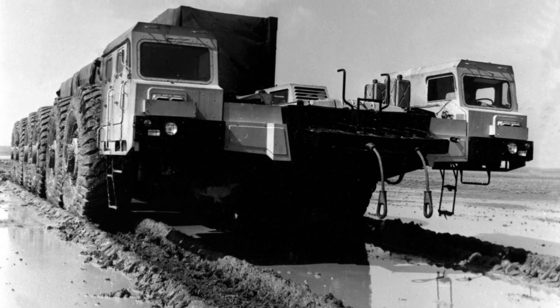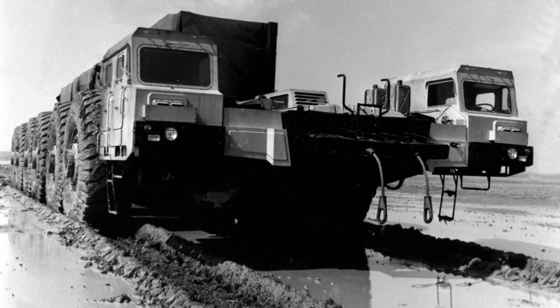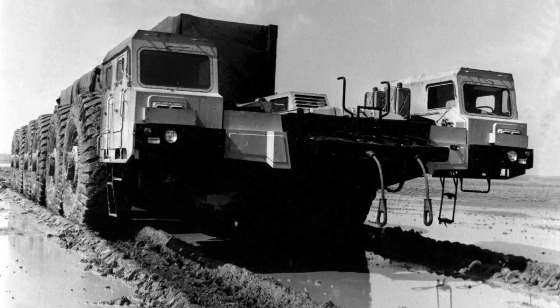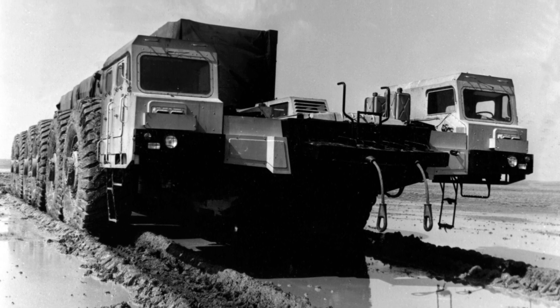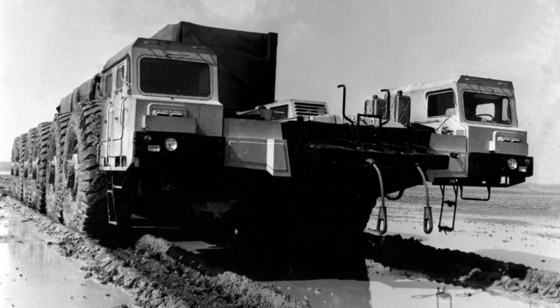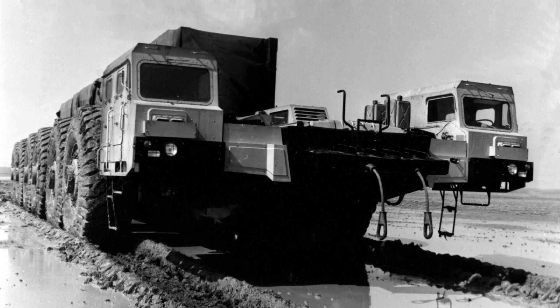This huge 12 by 12 wheeled transporter was built during the Cold War in Minsk in 1983. The machine, created for a promising missile system, was called MAZ-7904 and, as it turned out later, was built in a single copy.